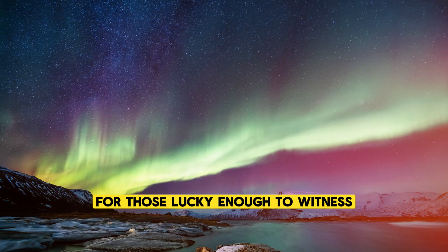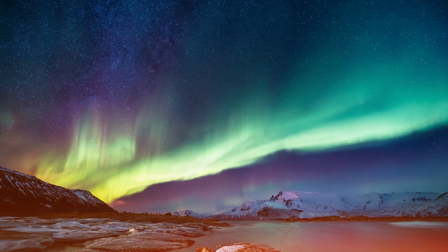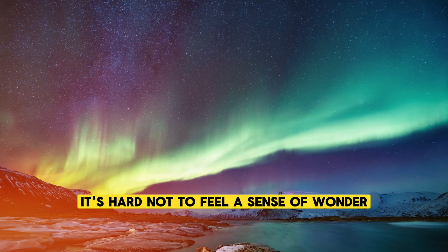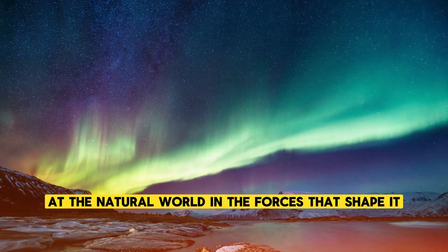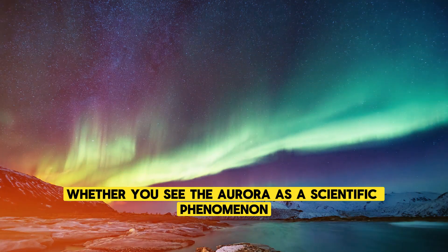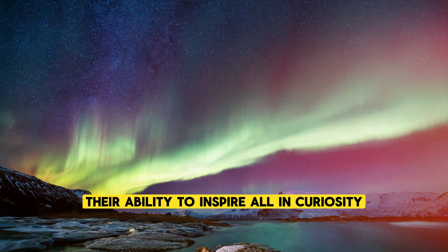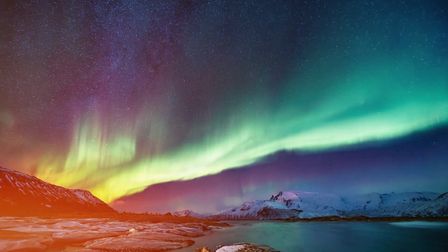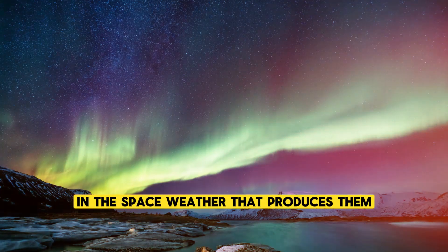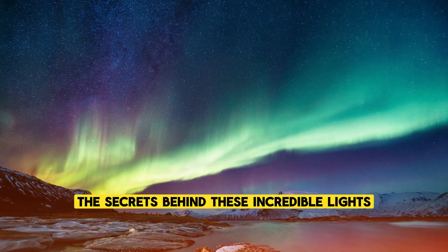For those lucky enough to witness the northern or southern lights, the experience is unforgettable. Standing under a sky filled with shimmering colors, it's hard not to feel a sense of wonder at the natural world and the forces that shape it. Whether you see the auroras as a scientific phenomenon or a magical display of nature's beauty, there is no denying their ability to inspire awe and curiosity. And as we continue to study the auroras and the space weather that produces them, we will undoubtedly uncover even more of the secrets behind these incredible lights.